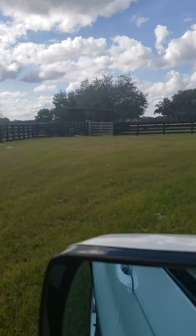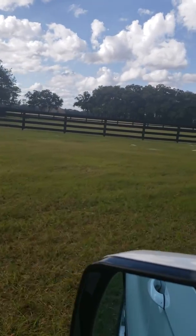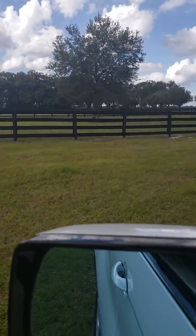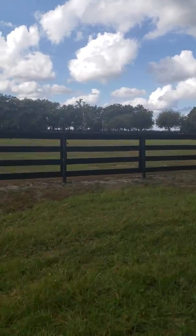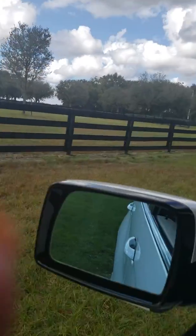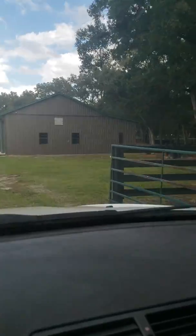As we get closer to the house, these smaller paddocks in the front where the four-board fences had horses. Driving back in to where the horse barn and the four-bay garage is.